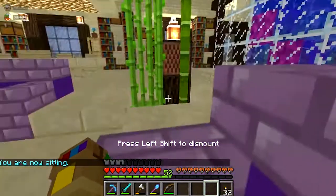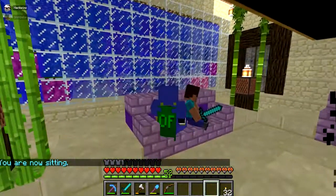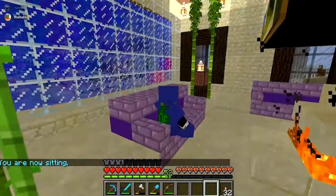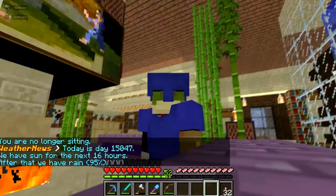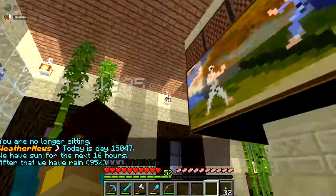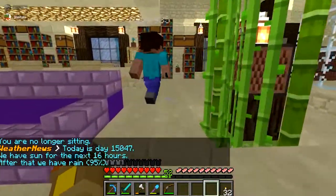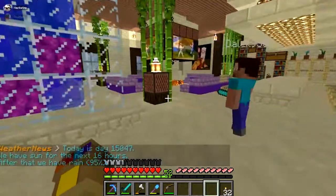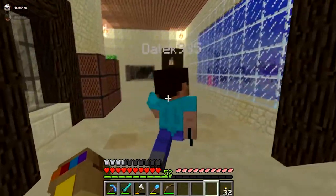This is a nice couch. This is a couch with a fire, so we can all talk to each other here. He disappeared in here. We have rain now, for the next 16 hours. This is also a part of the living room.